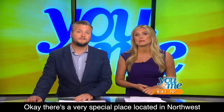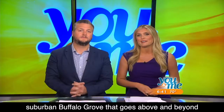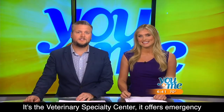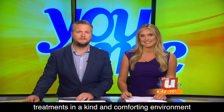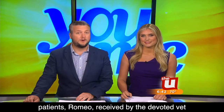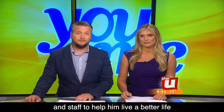There's a very special place located in northwest suburban Buffalo Grove that goes above and beyond for the special needs of your precious pets. It's the Veterinary Specialty Center. It offers emergency care and critical care and gives state-of-the-art treatments in a kind and comforting environment. Take a look at the exceptional care one of their special patients, Romeo, received by their devoted vet and staff to help him live a better life.